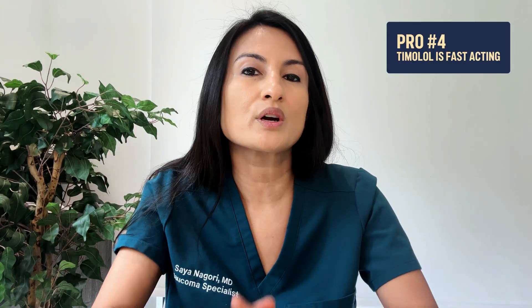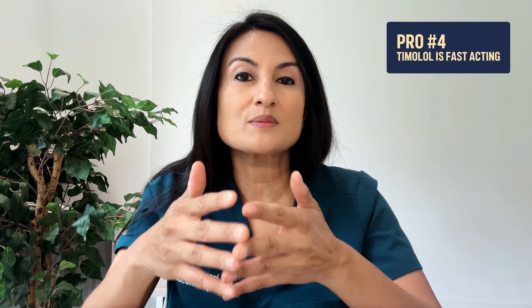Pro number four: timolol eye drops work quickly. If someone comes into the office or emergency room with high eye pressure, this drop can start lowering pressure within two hours, and continues to keep pressure low for close to 24 hours.